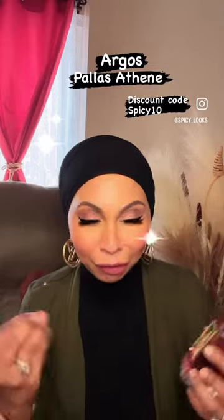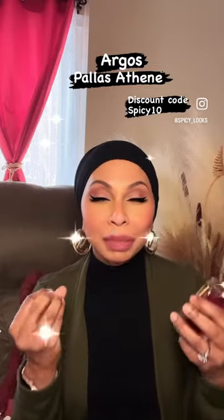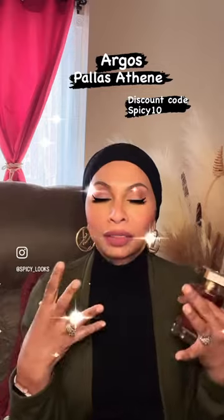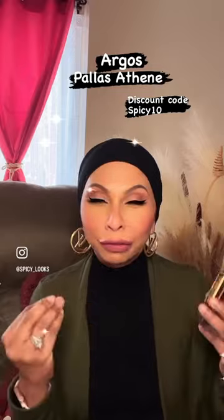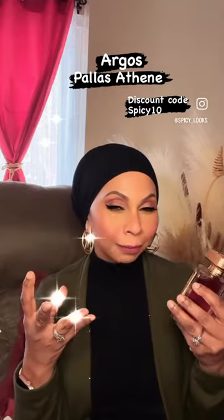It opens with a blast of red berries, some grapefruit, and some pink pepper. In the mid we have some peony, some rose, some hyacinth, and some violet. Even though it's fresh, bright, and fruity, there's a slight powderiness in the mid.